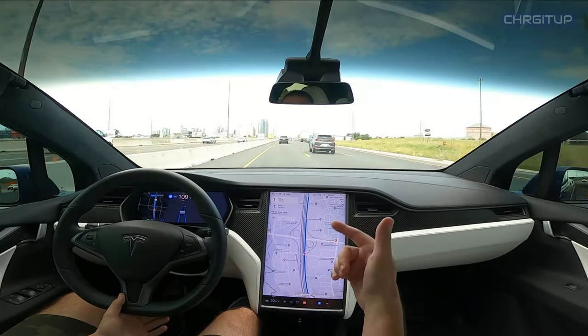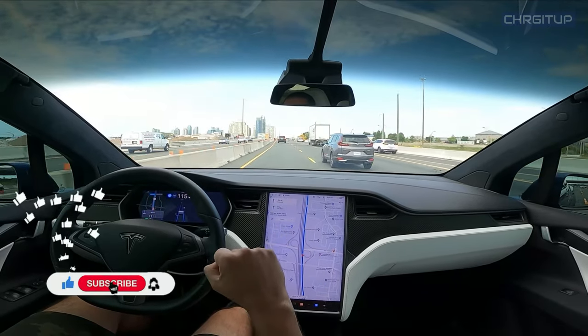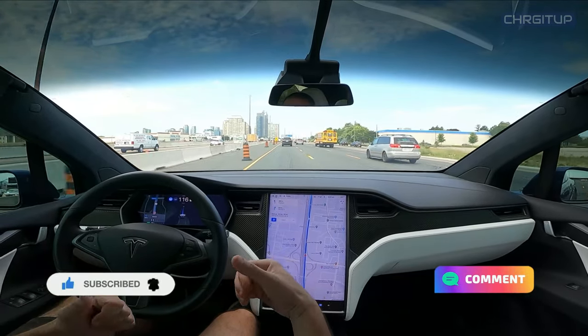What's going on guys? Charging up here with the Model X on the highway. I've got a destination put into my navigation. We're going to go ahead and go to Navigate on Autopilot and let the car do its thing.